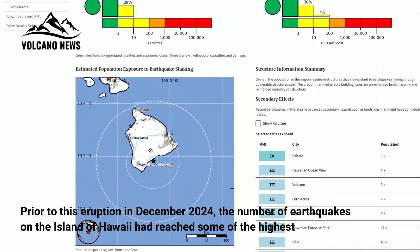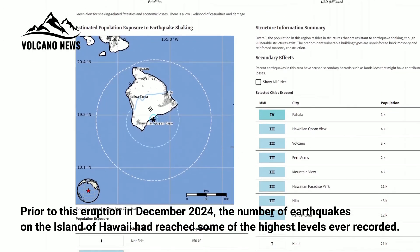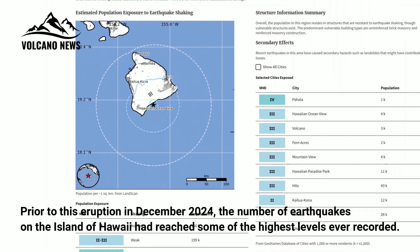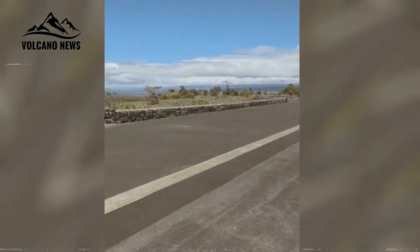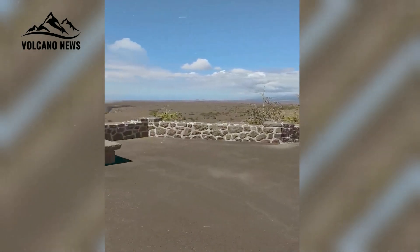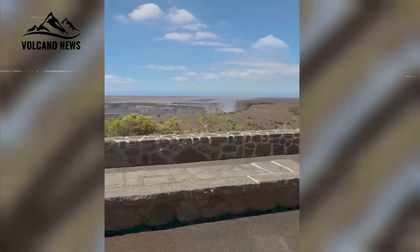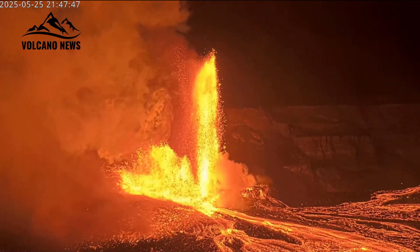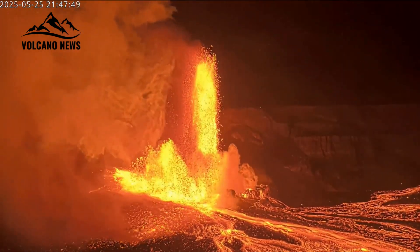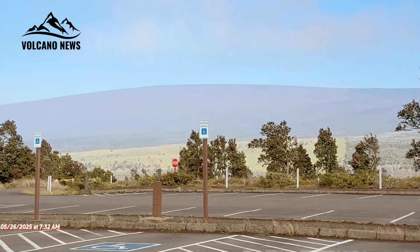Prior to this eruption in December 2024, earthquake counts on Hawaii Island had reached some of the highest levels ever recorded. Last summer, some weekly counts exceeded 2,000 earthquakes across the island. Some of these earthquakes were caused by magma creating new pathways in the volcano, breaking rock along the way. When the magma erupts, this process of breaking rock stops and, as a result, the number of earthquakes decreases.